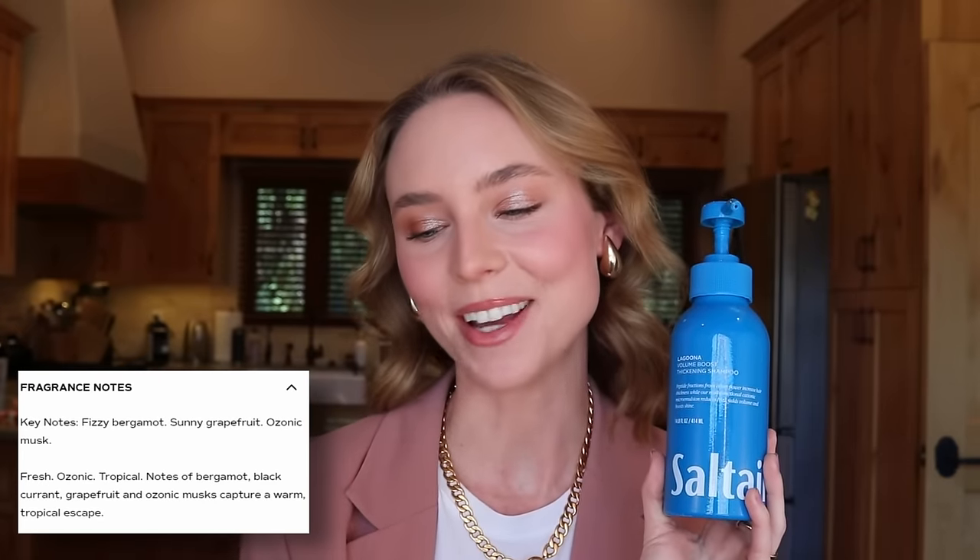I love Salt Air because they come in big value sizes at a great price point — 14 ounces for just $12. I love the blue packaging, and any iteration of turquoise is my favorite color. I love the scent, called Laguna, with notes of fizzy bergamot, sunny grapefruit, and ozonic musk — tropical, fresh, and oceanic. They're safe for color-treated hair. It's a shampoo and conditioner, so keep your expectations in check, but these are going in the best category and I'm definitely keeping them.